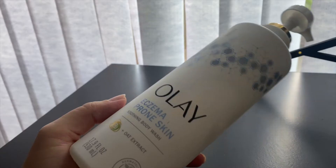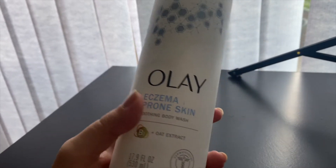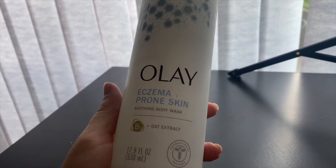First one is the Olay Eczema Prone Skin Soothing Body Wash. This was okay. I got this because for the last two years I've been struggling with contact dermatitis. I'm planning a whole video about that and products that have really helped improve my skin, but I still have a few more things to iron out before I make that video. This is one of the things I was using to try to help. It was fine — not super hydrating. It was good for my sensitive skin because it didn't cause any flare-ups, but it wasn't really that special. Just okay.